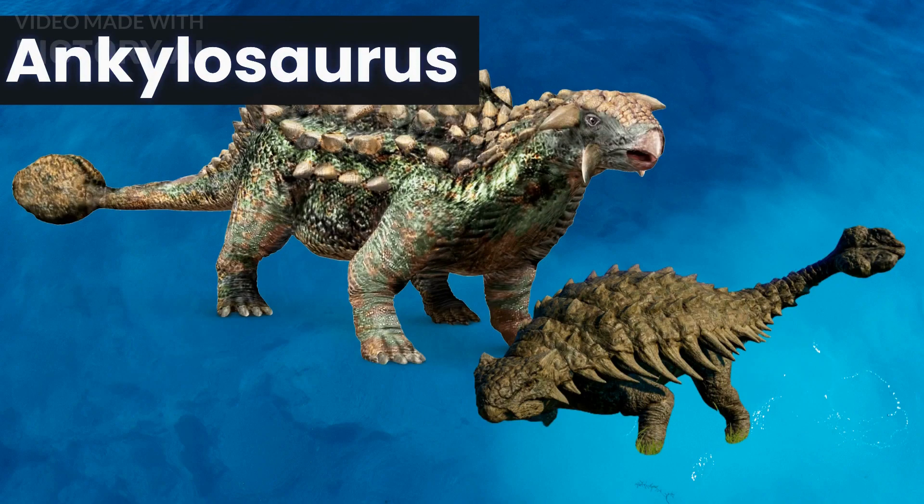Our eighth dinosaur is the Ankylosaurus, a herbivorous dinosaur that lived during the late Cretaceous period. It was known for its armored body, clubbed tail, and bony plates along its back. These features made it well protected from predators and gave it a fearsome appearance.